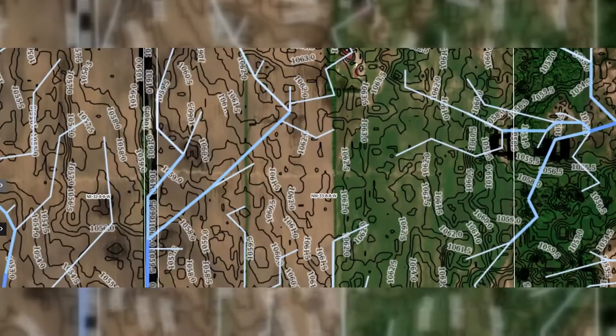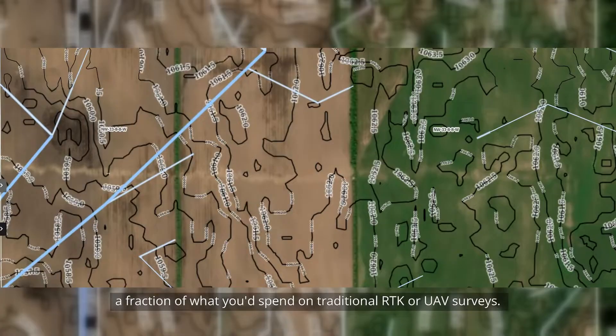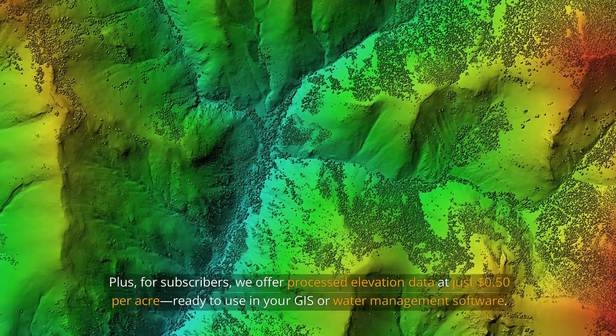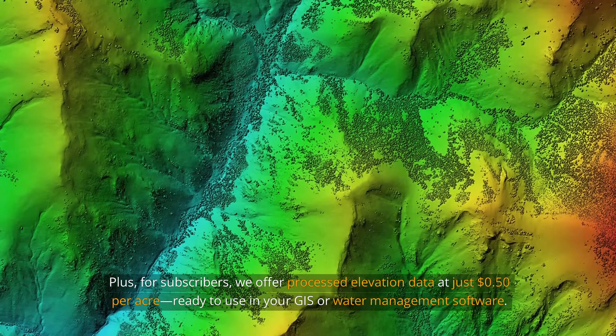...just $4.99 annually — a fraction of what you'd spend on traditional RTK or UAV surveys. Plus, for subscribers we offer processed elevation data at just 50 cents per acre, ready to use in your GIS or water management software.